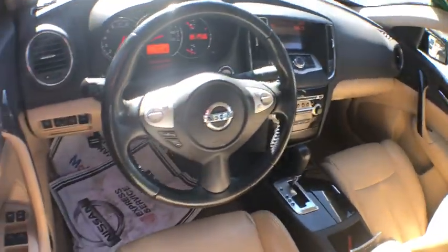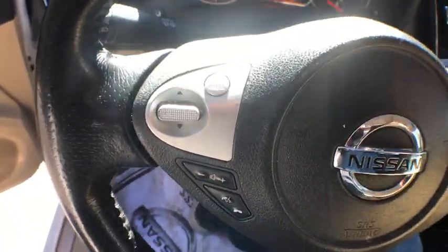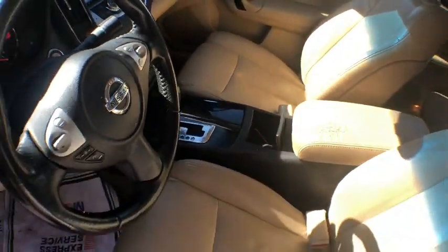This vehicle has less than 65,000 miles. Here are some of this vehicle's great options: power passenger seat, traction control, dual airbags, leather-wrapped steering wheel, power steering, AM-FM stereo with in-dash six-disc CD changer, and four-wheel disc brakes.